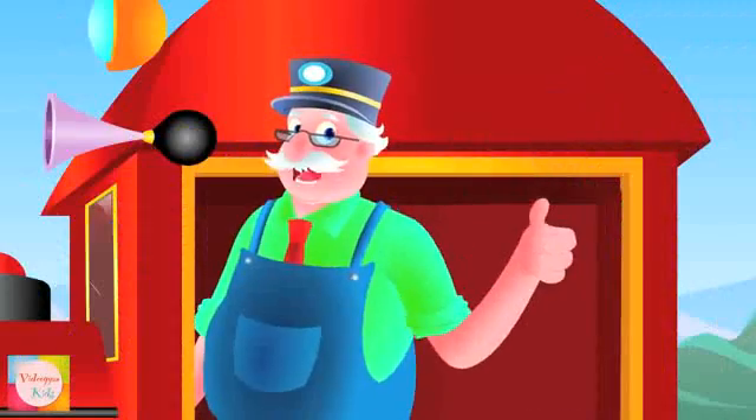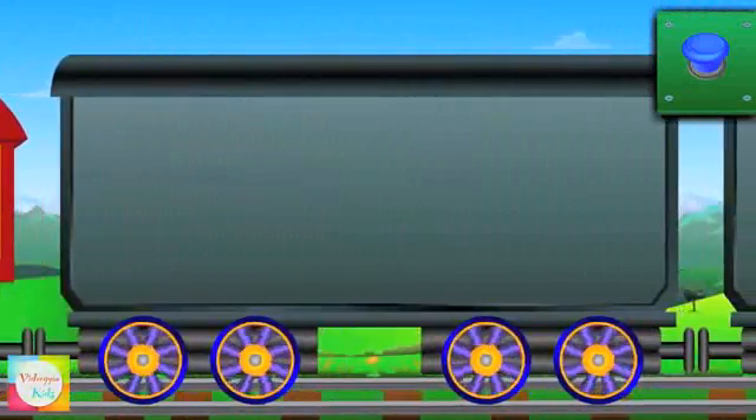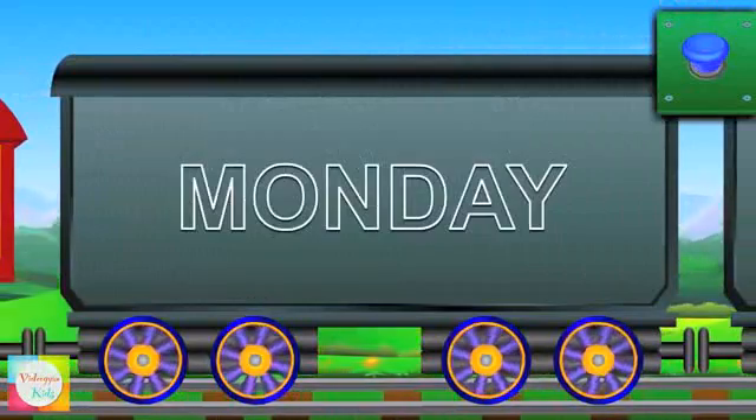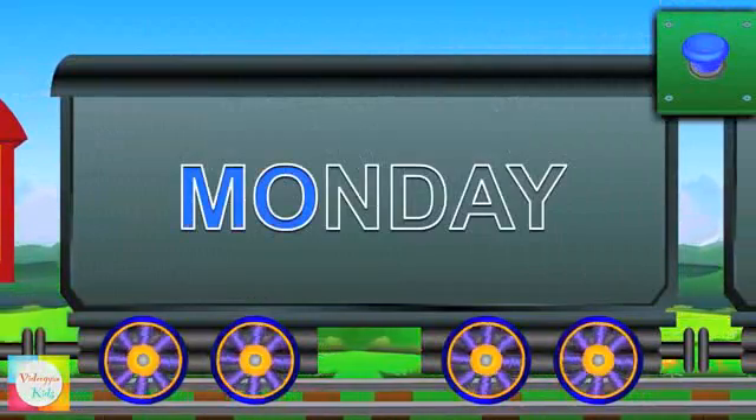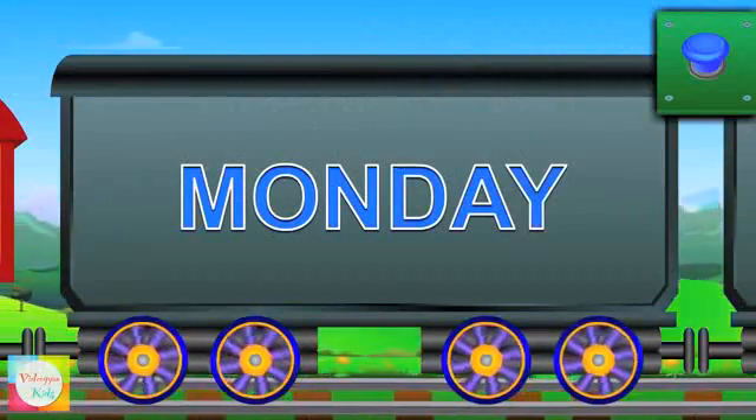So let's learn the days of the week. Meet Mr. Monday. M-O-N-D-A-Y. Monday.